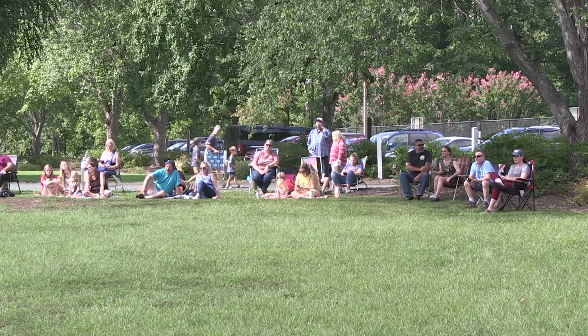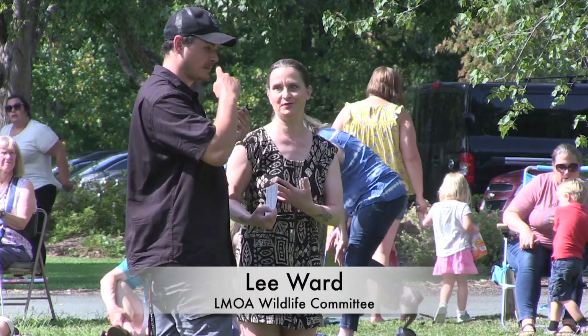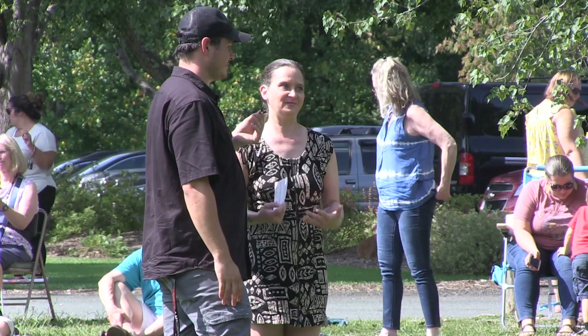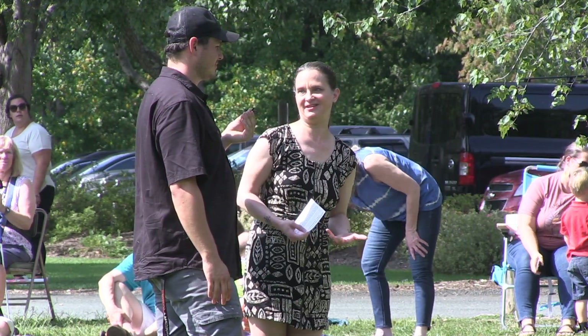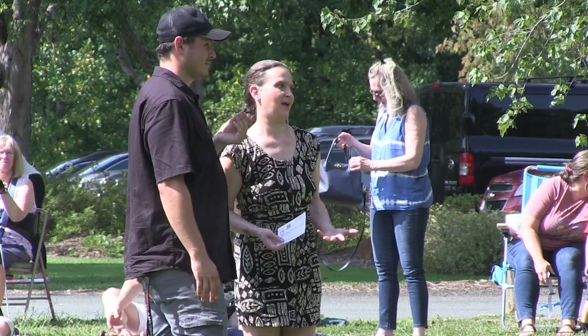Thank you guys so much for coming out. By combining our efforts and supporting EarthQuest with the bird watching kits, we really all can come together to make a lot of positive change for our very local community as well as our planet.